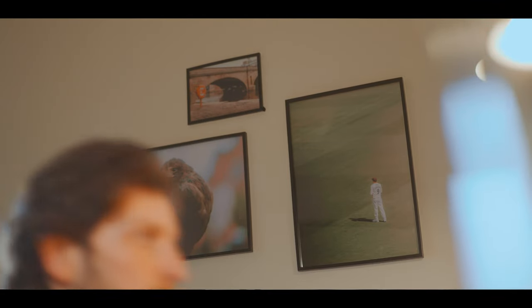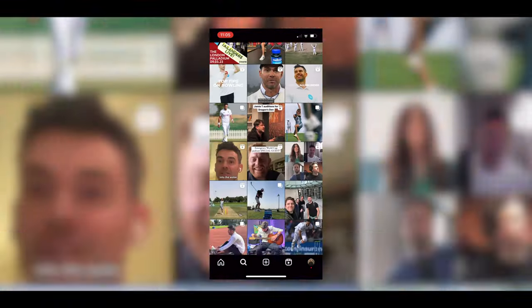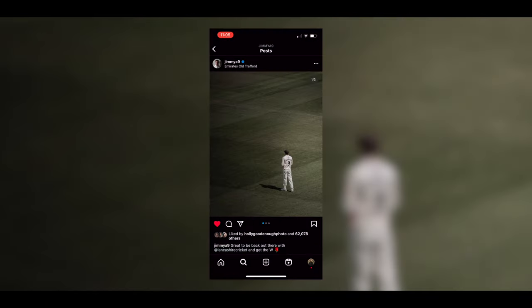The last part of the room is this wall, which is a bit of a work in progress, but I have plans to fill the entire wall with all of my favourite photos I've ever taken. At the moment I've only got three up, but this is going to fill up over time. This one is my favourite photo I've ever taken — Jimmy Anderson the cricketer — and you can actually see it on his Instagram account, which is quite cool. There's a long story behind that and I might make a video about it one day.